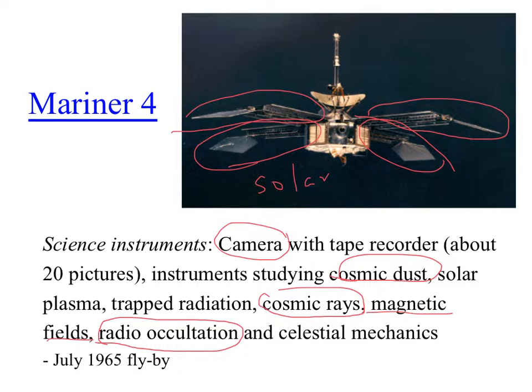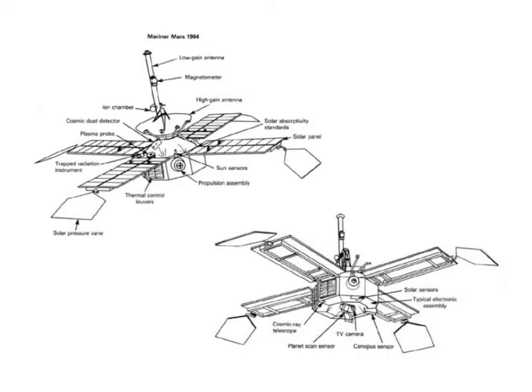This is 1965, a flyby. Here's a schematic of the spacecraft — solar panels, the TV camera on the lower side that can be pointed toward the planet, antennas for communicating back to Earth, and the magnetometer up on the antenna.